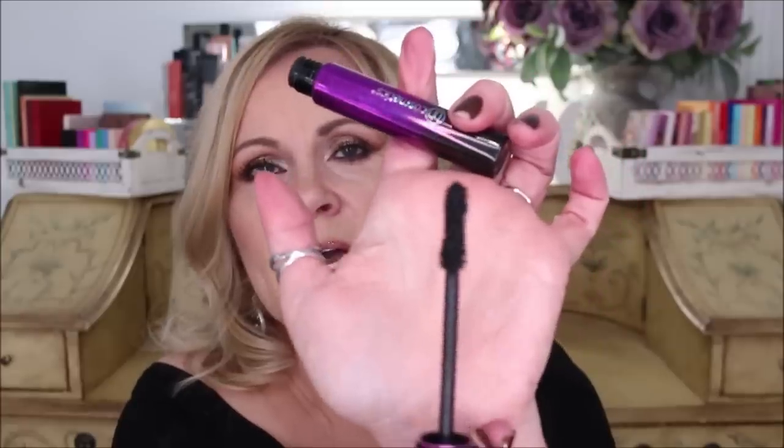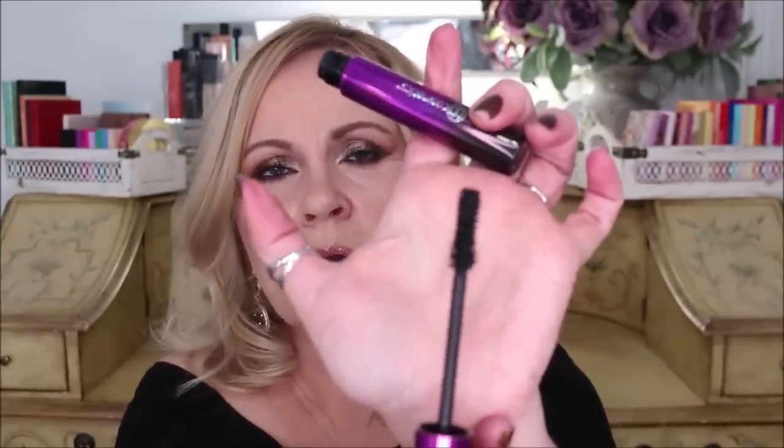The BH Cosmetics Stellar Lash gave me everything I wanted — definition, held my curl really well, separated my lashes, gave me volume, all the good feels. The wand is very much like the Better Than Sex and the Lash Paradise wand, which I seem to do really well with. It is the one I'm wearing today. You'll only get about eight to ten hours before you start to notice flakes, which is why it's ranked a bit lower. But a light coat of waterproof mascara over it makes it great.